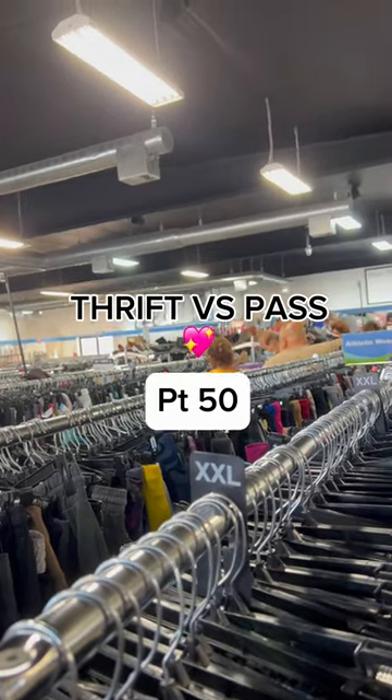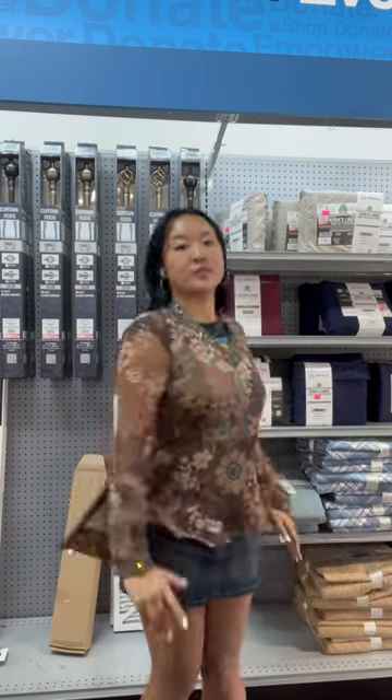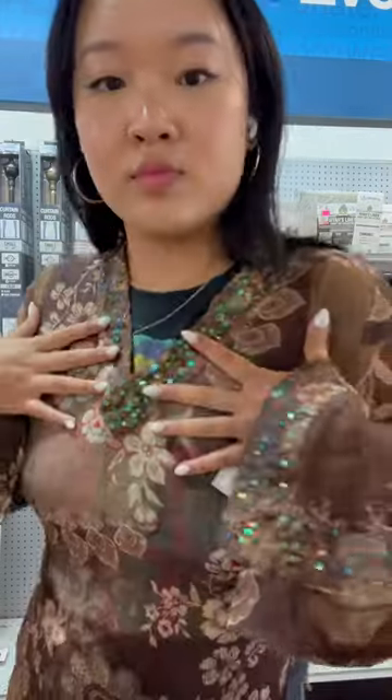Help me decide what to thrift or pass on in the thrift store. I was so excited when I found this first top — it's absolutely stunning. It's completely sheer and has these really beautiful sequin details along the sleeves and also on the neckline. I am also a sucker for anything with bell sleeves, so this was a definite yes.